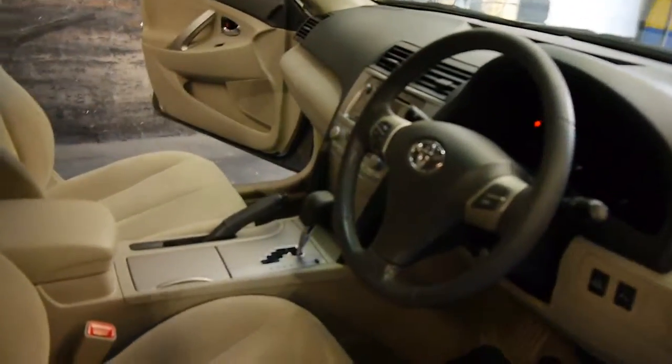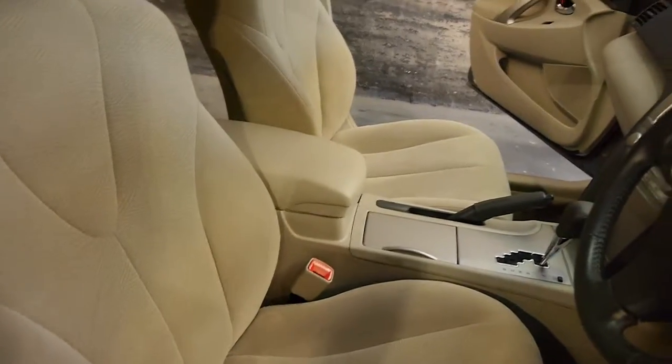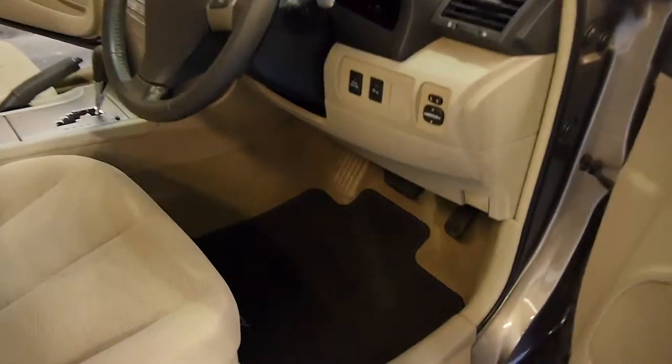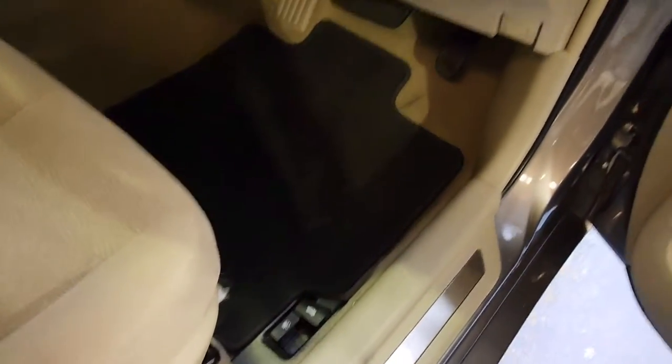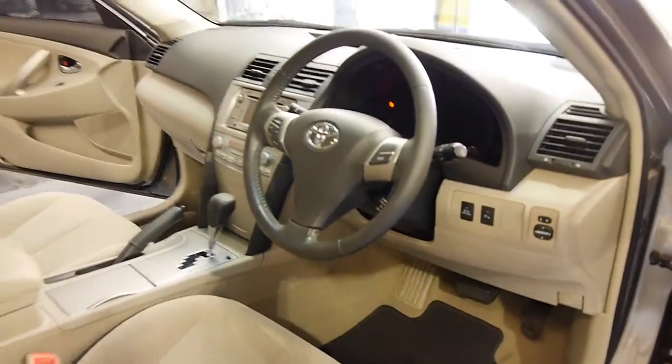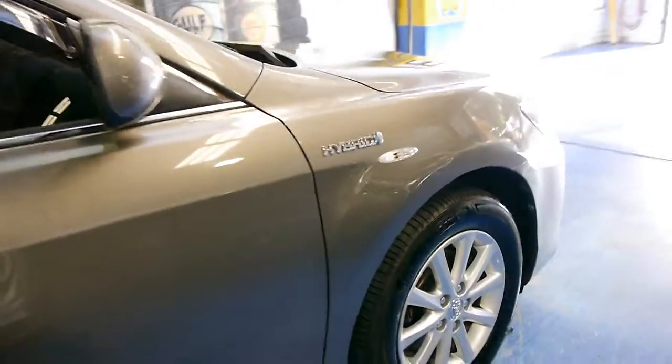It's only done 70,000 kilometres in five years, which is outstanding. Leather-bound steering wheel, I believe. The electric boot release is not standard, but you've just got a little thing down there that you just pull it up and it opens. This is a car which you could drive for probably another 300,000 or 400,000 kilometres and never really have to spend a great deal of money on.